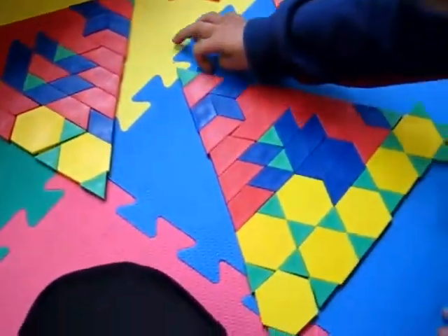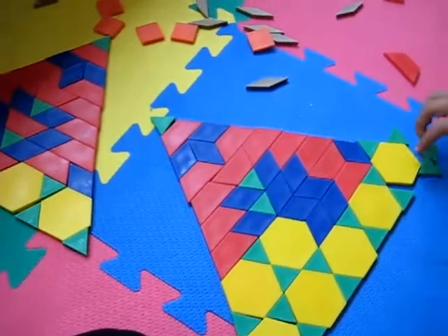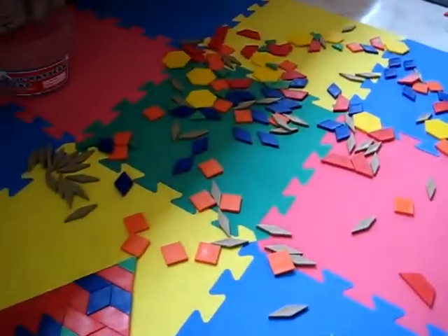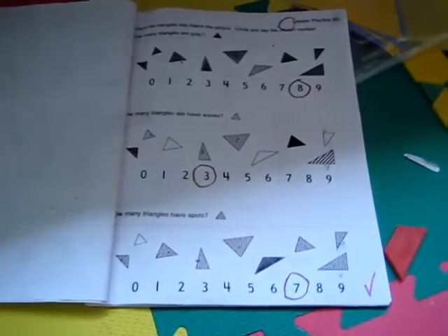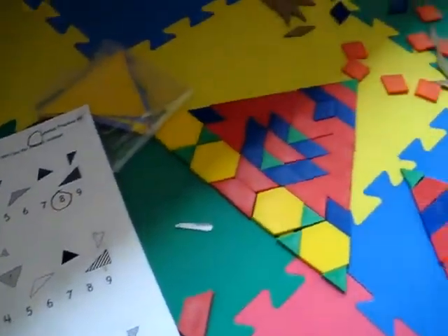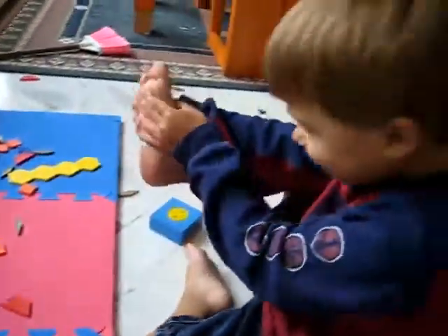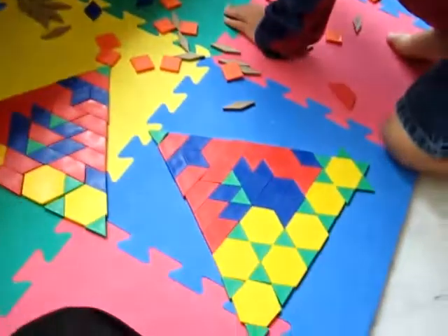Alvin is making a big triangle mountain. He keeps adding to it with more shapes and more triangles. Then he did some work pages — he had to circle all the different types of triangles. Did you enjoy that, Alvin? Yeah.